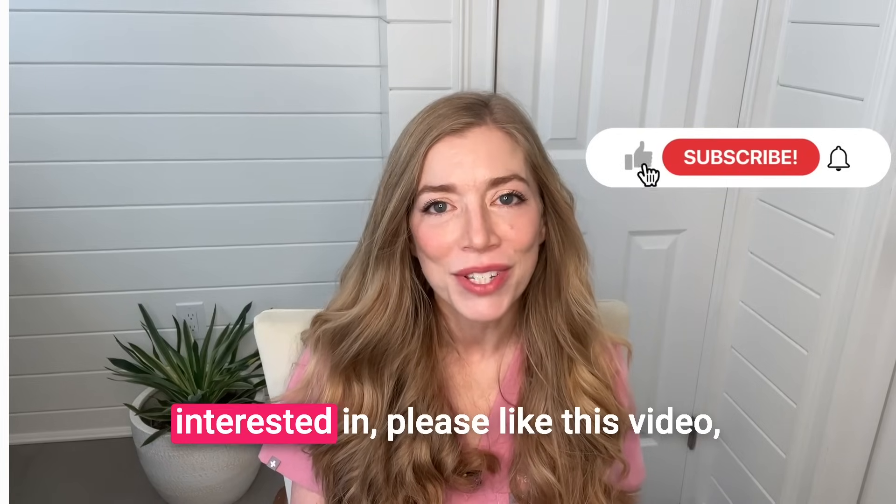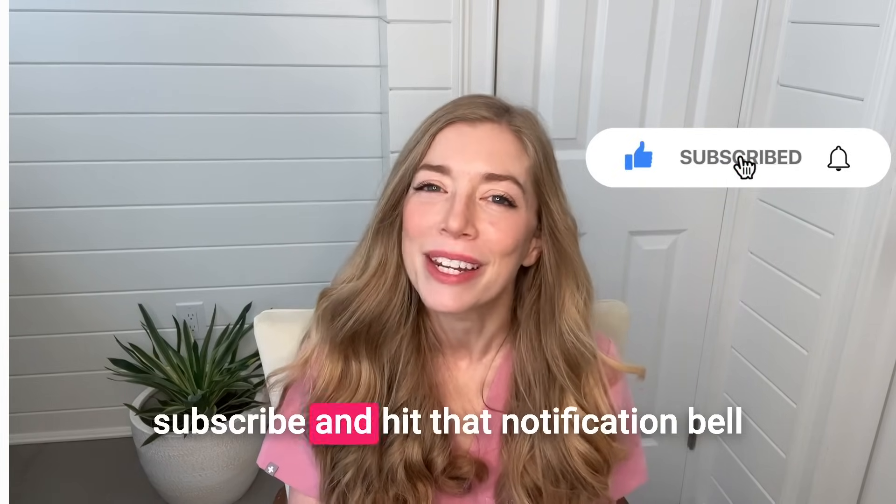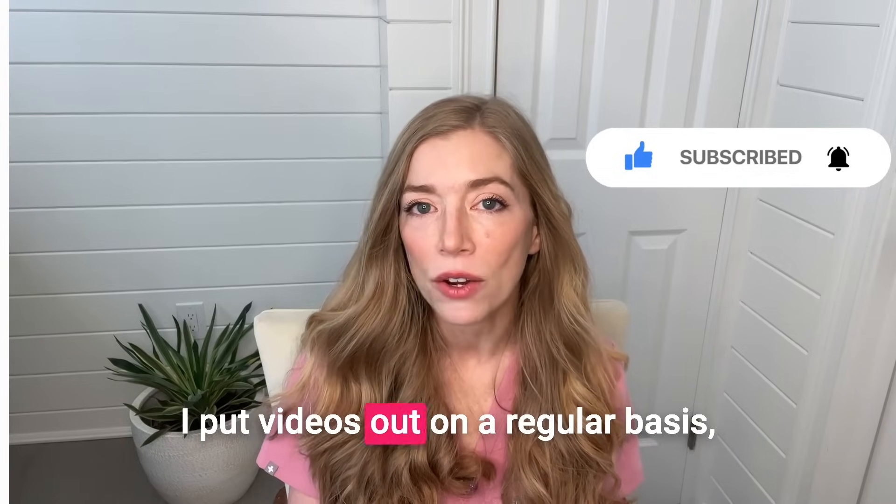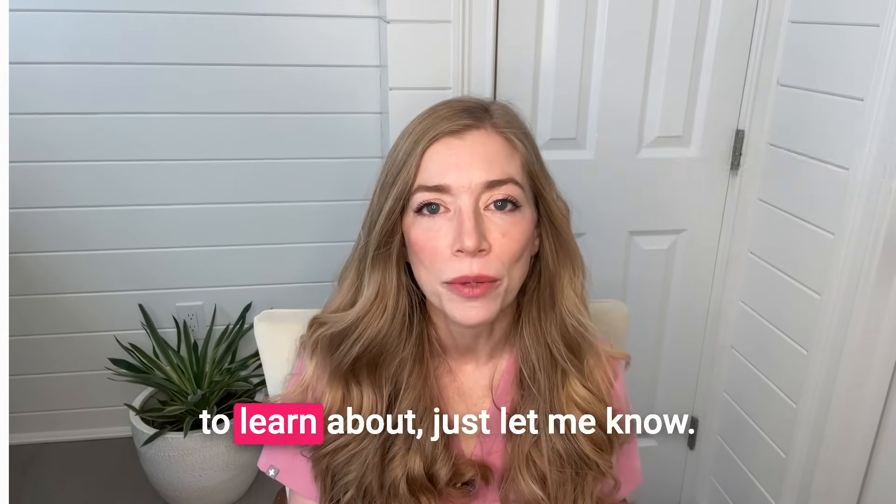If that sounds like something you're interested in, please like this video, subscribe, and hit that notification bell so you don't miss any new content. I put videos out on a regular basis, so if there's something you want to learn about, just let me know.